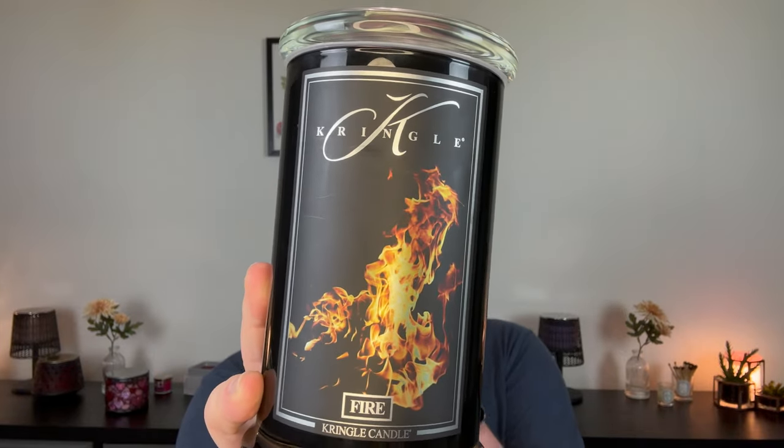Now on to Kringle. I do want to make a disclaimer: I am a Kringle ambassador and I do earn a commission when you use my affiliate link to purchase Kringle candles — just putting that out there. But I'm an ambassador because I love the brand, so I would never have signed up if I didn't enjoy it. We have Fire from the Kringle Reserve Collection. I feel like a lot of people have said this, and I also feel this way — the Kringle Reserve line is where it's at. I love how elegant they are, and because of the black label and black jar, whatever image is on the front just pops. And this Fire fragrance — I really liked it.